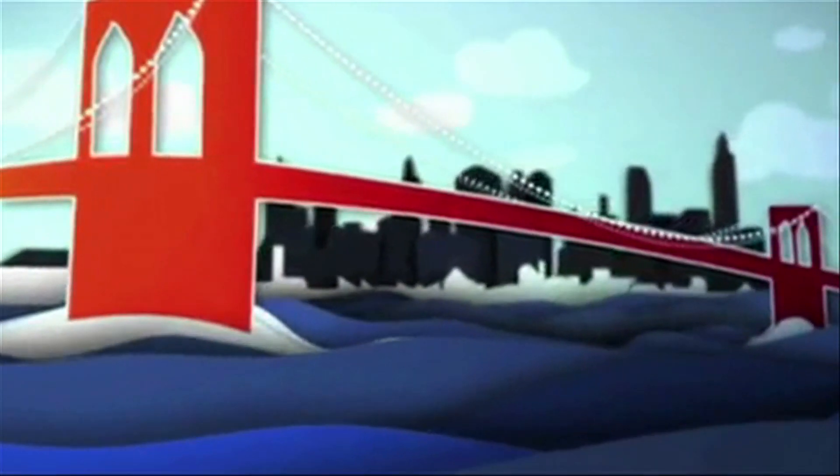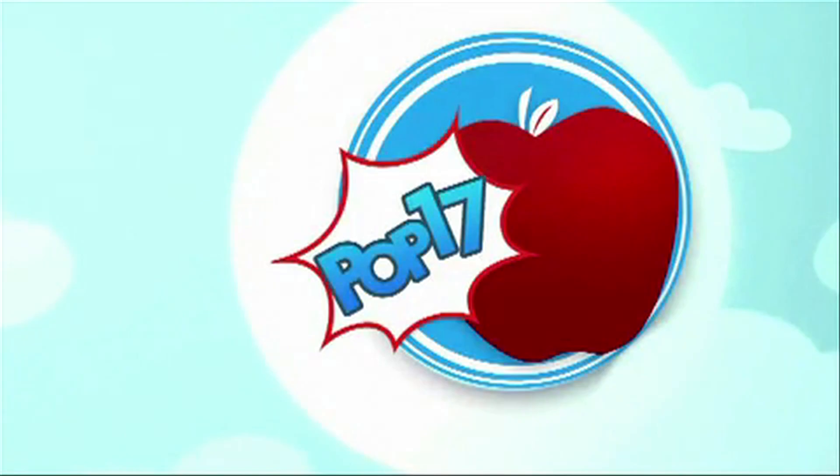Hey everyone, I'm Sarah Austin and this is POP17. Today we're going to be talking about the KIN-1, brought to you on Verizon by Microsoft. This is a review of the pros and cons of this phone.